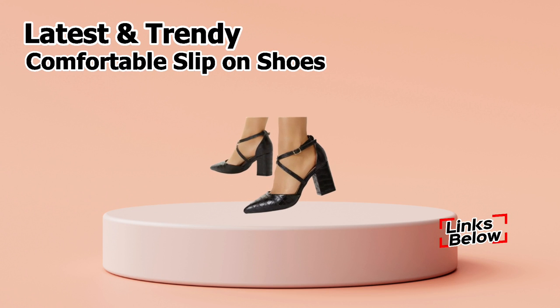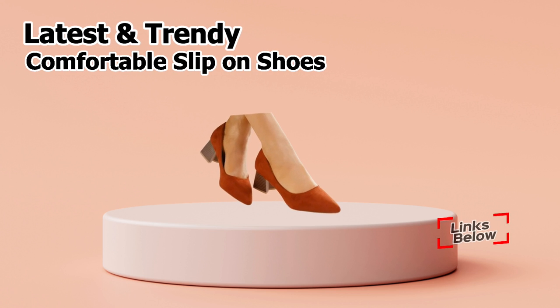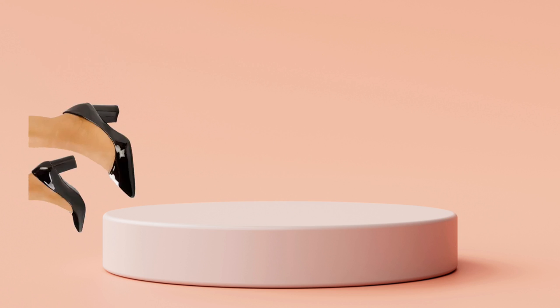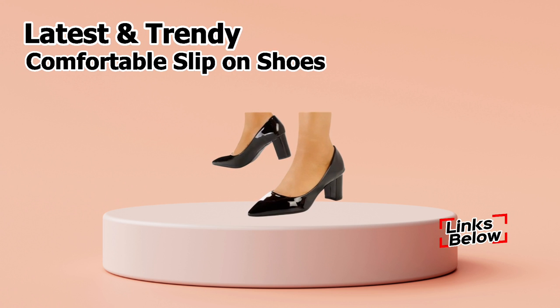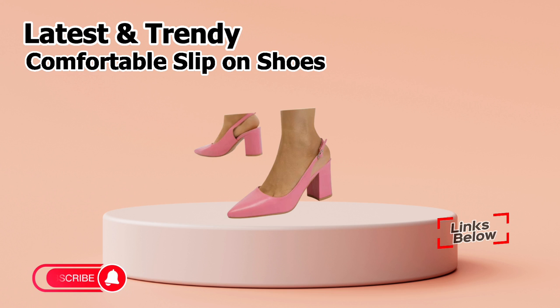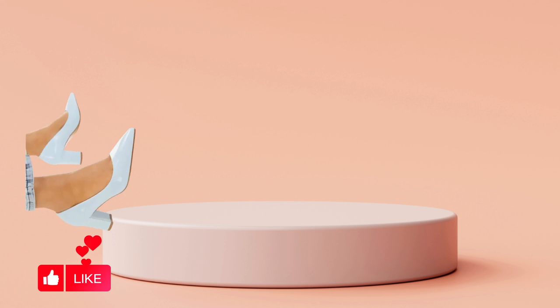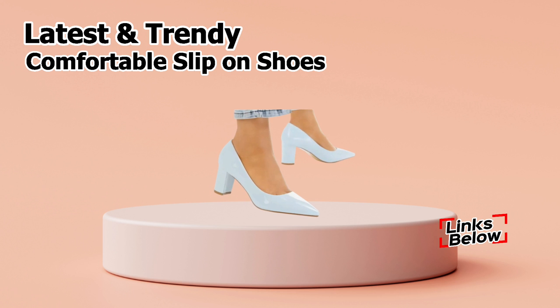Hello, how are you all today? I hope everyone is doing well. Friends, welcome back to our channel, Fasci Collection, where you can find the newest footwear collection. And friends, if you're just stopping by our channel Fasci Collection for the first time, be sure to subscribe and click the bell icon to receive the most recent notifications of our videos. So let's get started, friends.